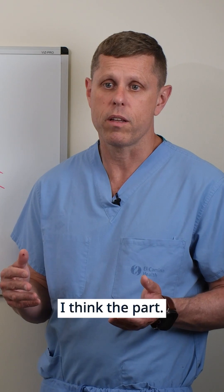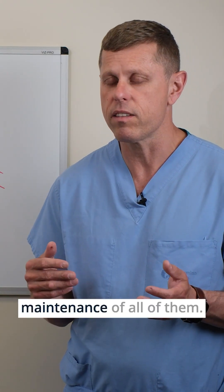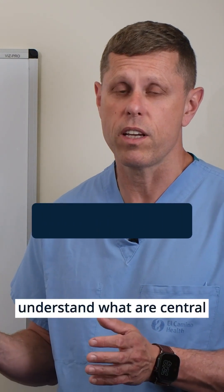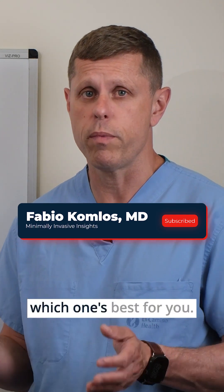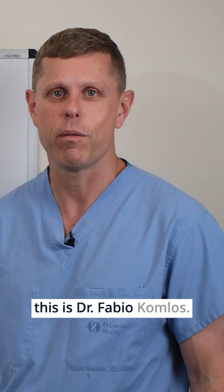I think the port probably has the least risk of infection and the least maintenance of all of them. I hope this video helps you understand what central lines are and gives you some idea of how to choose which one is best for you. This is Minimally Invasive Insights, and this is Dr. Fabio Comos.